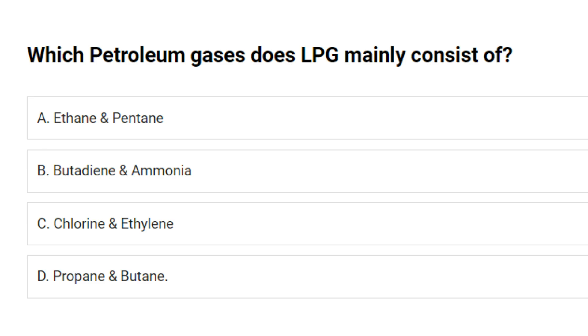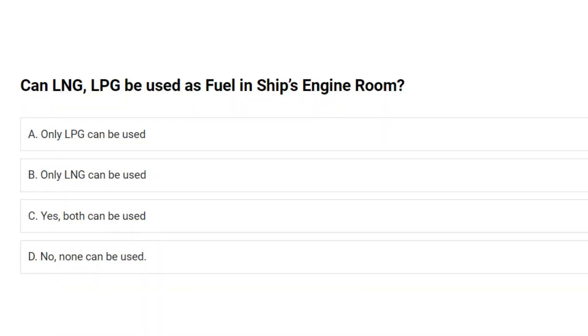Which petroleum gases does LPG mainly consist of? A. Ethane and pentane. B. Butadiene and ammonia. C. Chlorine and ethylene. D. Propane and butane. Answer: D. Propane and butane.